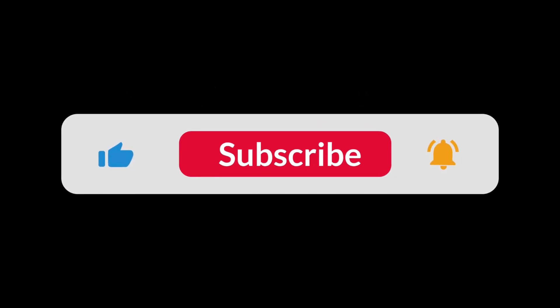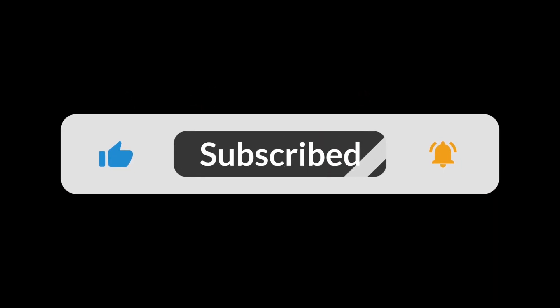Hello, welcome to the Polish Pulse channel. Please subscribe, like, and turn on the notification bell.